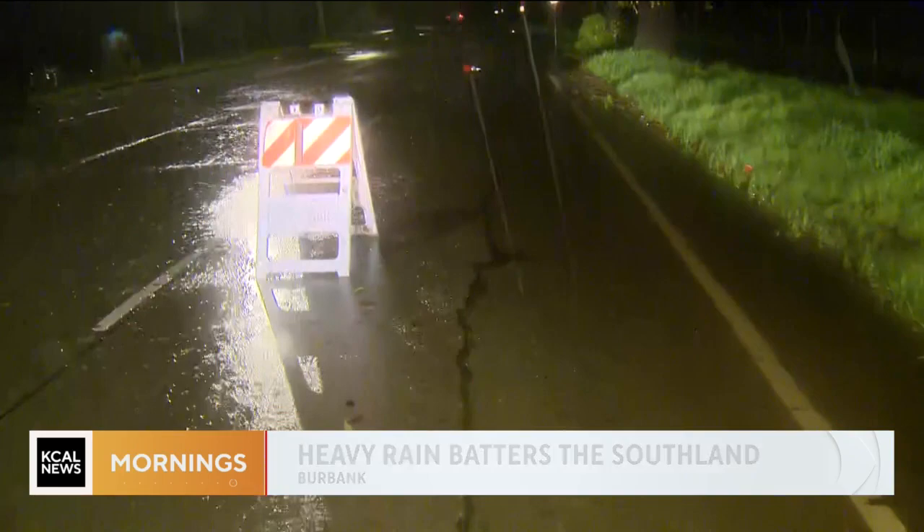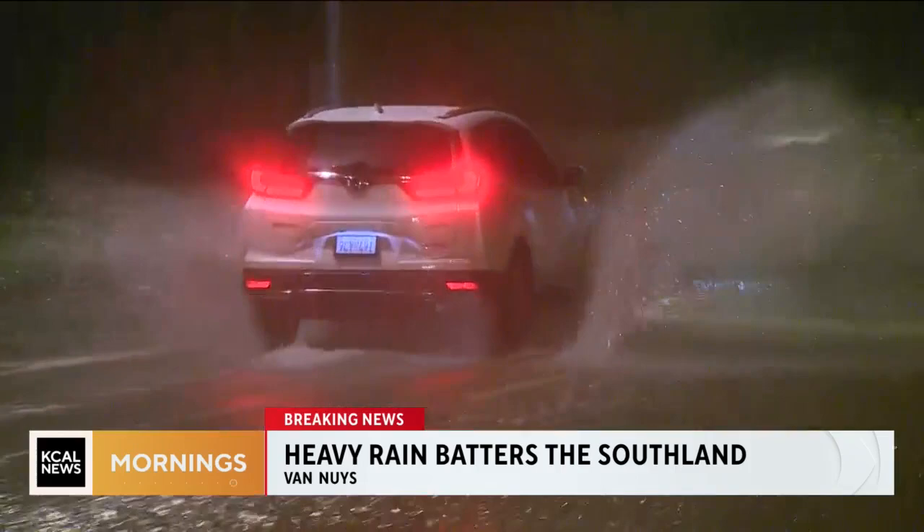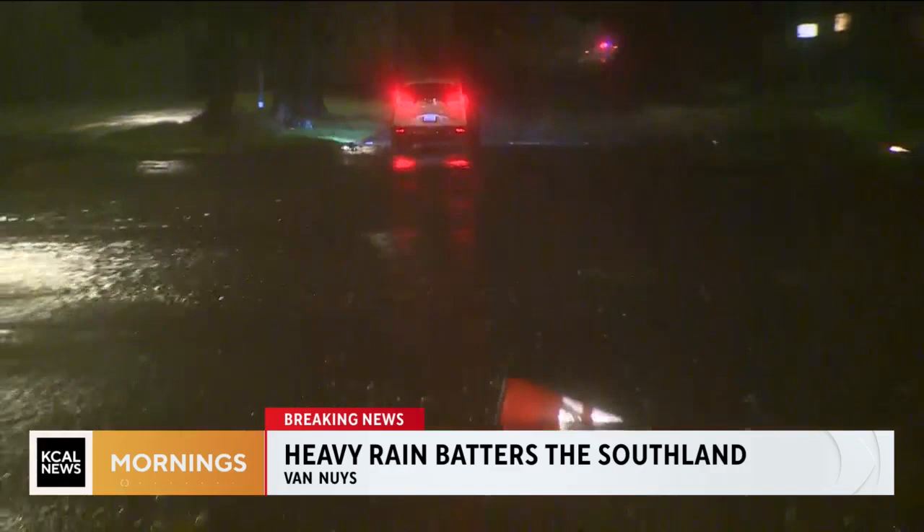The problem is because it is so dark, cars were going through and not realizing that there were several inches of water on the roadway. We didn't see anybody get stuck through those floods, but because there has been severe flooding in the Sepulveda Basin in the past, the CHP and the LAPD didn't want to take any chances. So Burbank Boulevard is now closed from Balboa Boulevard to the 405.